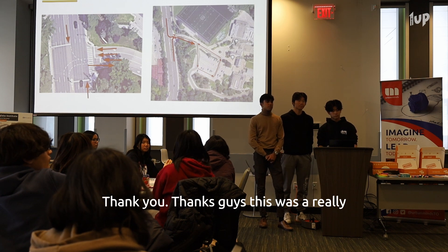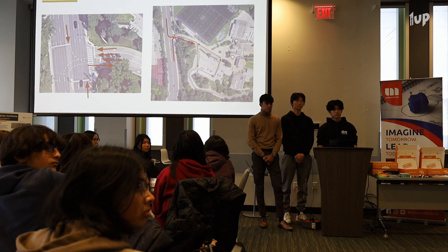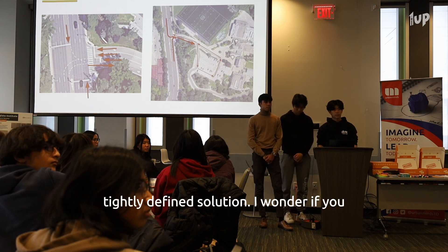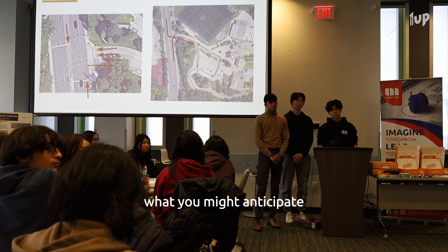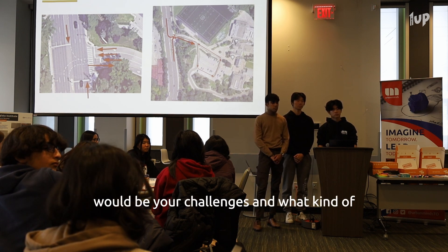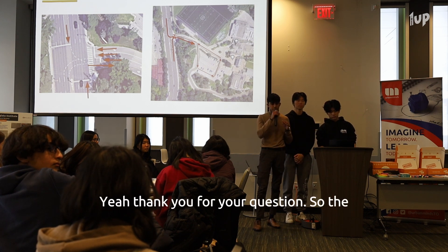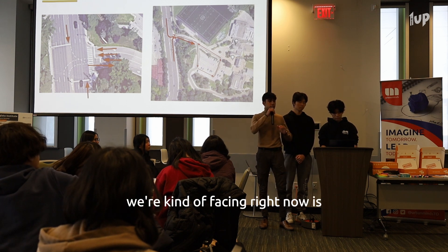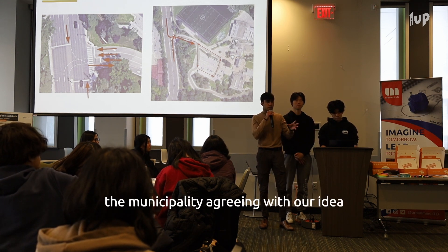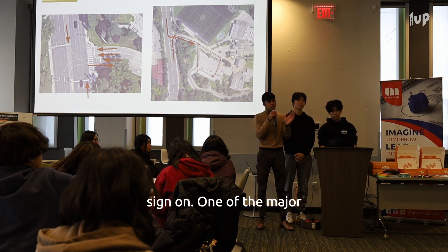Thanks, guys — this was a really great pitch. Really clearly and tightly defined problem, tightly defined solution. Can you articulate what you anticipate would be your challenges and what mitigation strategies you've thought of? Thank you for your question. The biggest challenge we're facing right now is the municipality agreeing with our idea about letting us put the sign on Bayview.